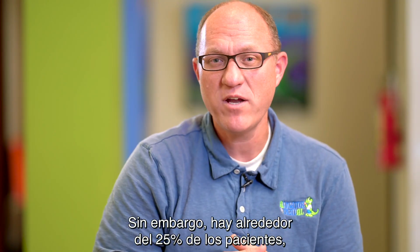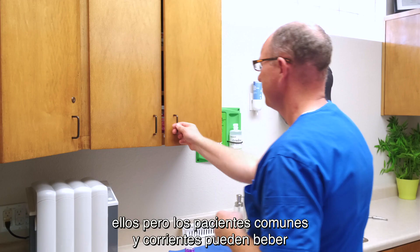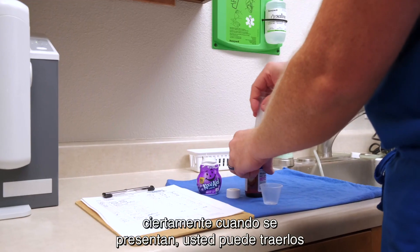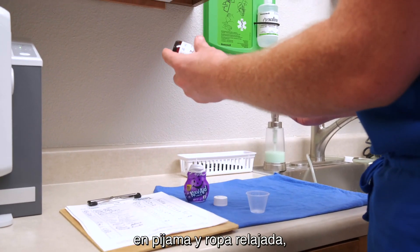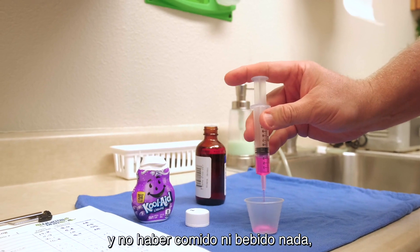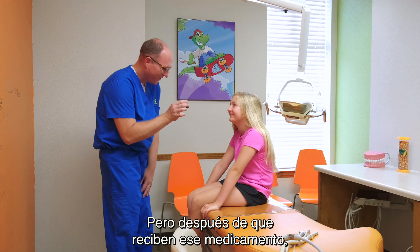There are about 25% of patients that it doesn't work exactly ideally for, and we'll talk about them. But for the normal average patient, they can drink that medication when they come to the office. When they show up, you can have them in their pajamas and relaxed clothing. They also need to show up that day not having eaten or drunk anything — they really need to be on an empty stomach.